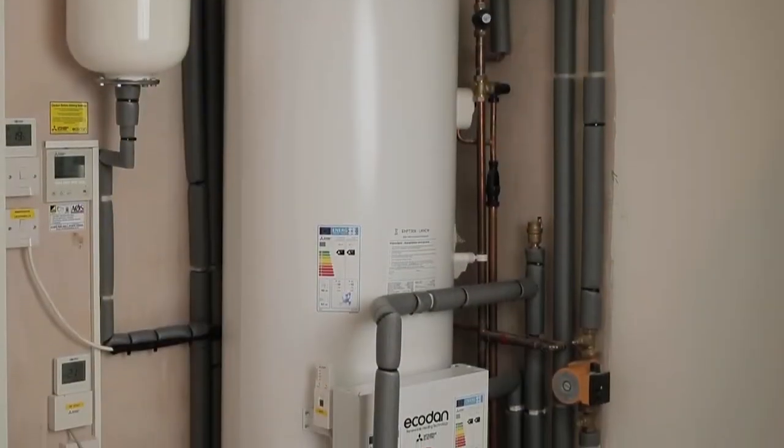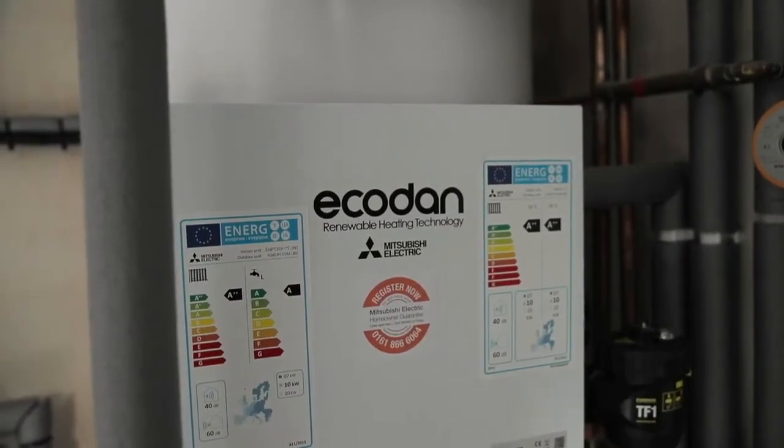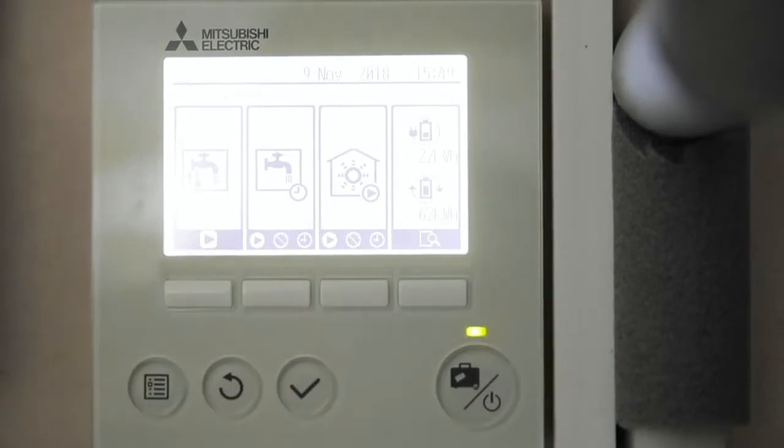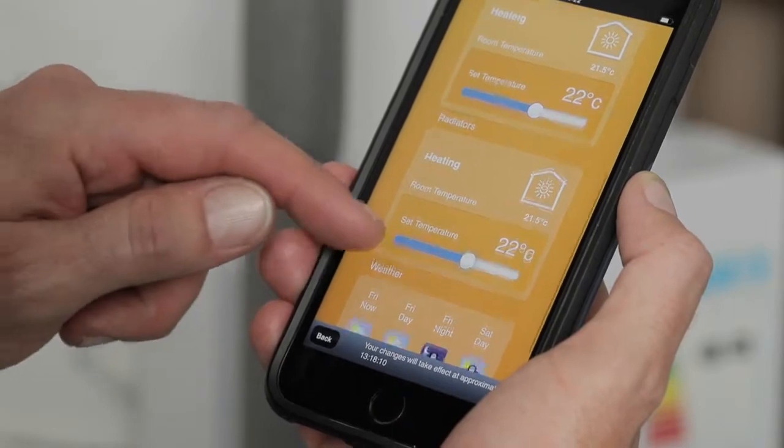Just like conventional heating systems, EcoDan works with a cylinder that distributes the hot water throughout the house. It can be controlled by wall mounted displays, handheld remote controllers, or even via an app on your smartphone. Air source heat pumps are classed as a renewable technology so they qualify for payments from the Renewable Heat Incentive, the UK government's financial incentive to promote renewable heat. For an average four-bedroom semi you could expect to get back over seven thousand pounds over a seven year period, so it virtually pays for itself.